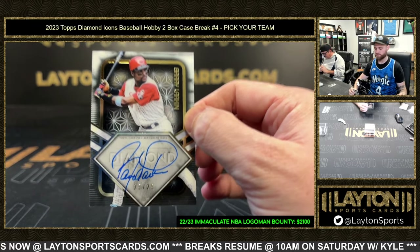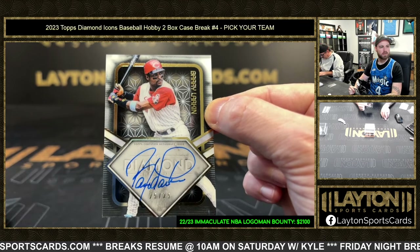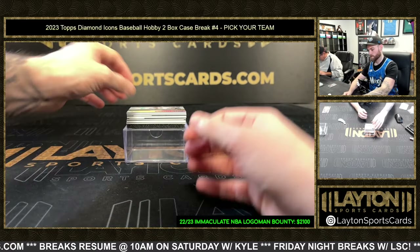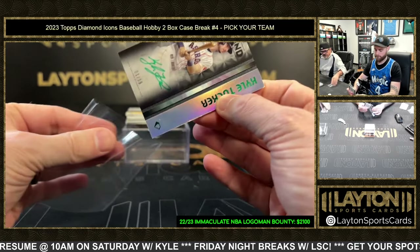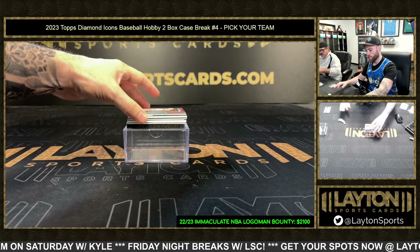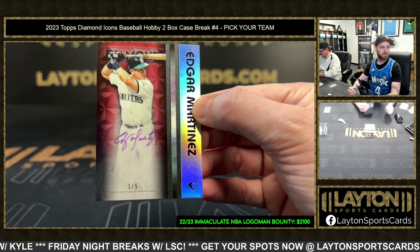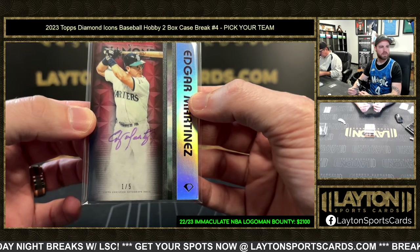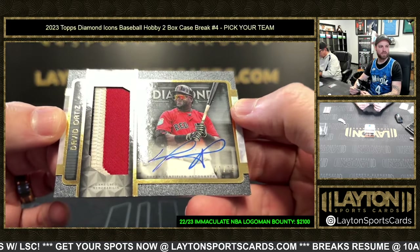I think this was pulled on Fanatics Live the other day — auto numbered twenty-five: Reds, Barry Larkin. Green auto Astros: Kyle Tucker, one of fifteen. Tucker for Houston! Number two of five: Seattle purple auto, Edgar Martinez. Edgar for the Mariners, purple ink.